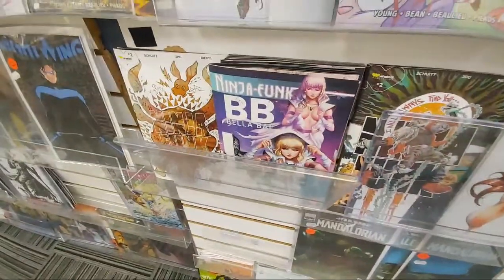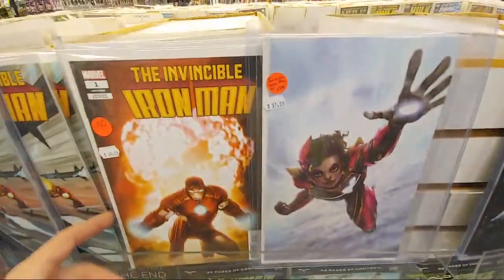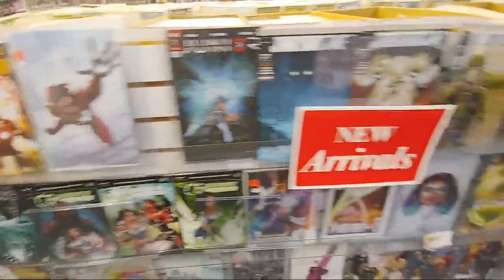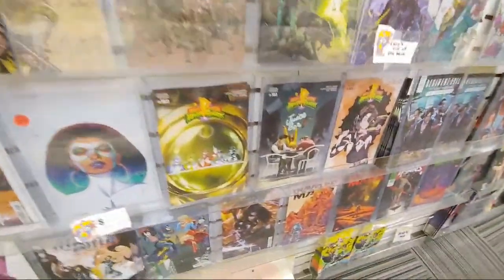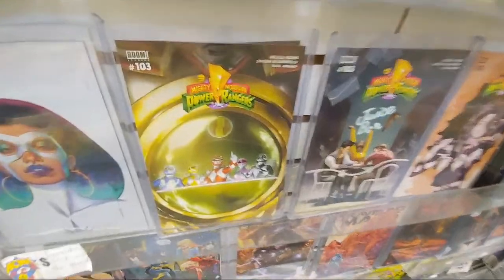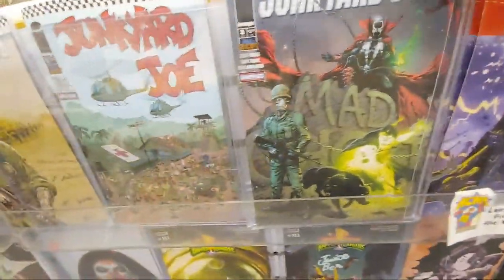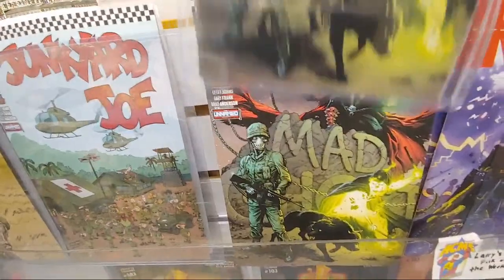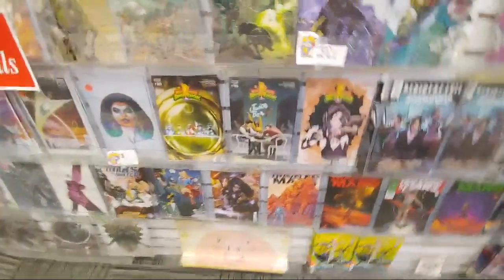Ninja Funk coming out with their different covers. This is the new Invincible Iron Man — this might be from last week. They didn't get in the variants last week, so those are three of the variants. The only one they're missing is the first part of a six-cover mini poster that's supposed to spotlight all the notable armors.